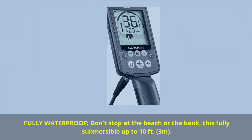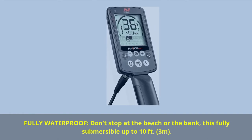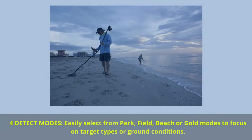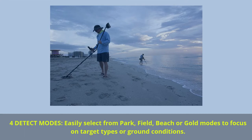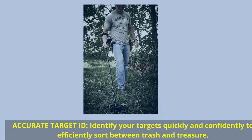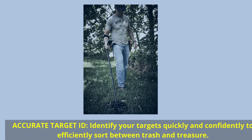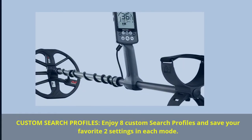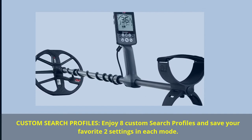Fully waterproof — don't stop at the beach or the bank. This detector is fully submersible up to 10 feet (3 meters). For Detect Modes, easily select from Park, Field, Beach, or Gold modes to focus on target types or ground conditions. Accurate Target ID helps identify your targets quickly and confidently to efficiently sort between trash and treasure. Enjoy 8 Custom Search Profiles and save your favorite two settings in each mode.